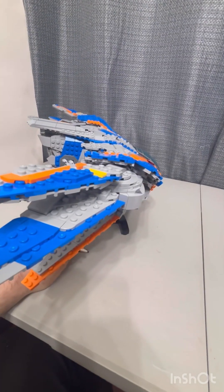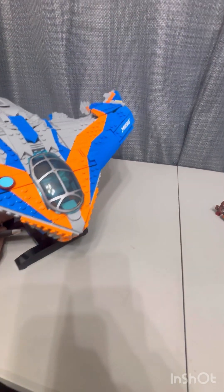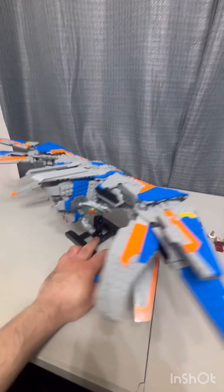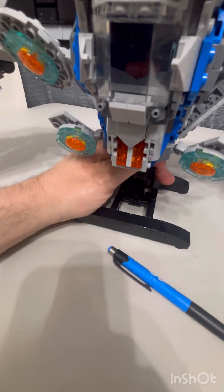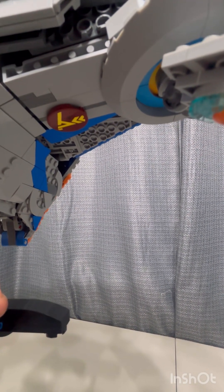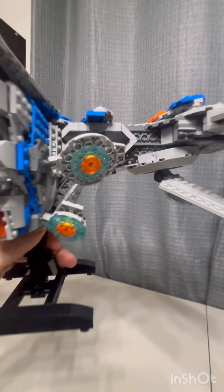That's just because of the way they designed the ship. There are stickers here and there — and right here on the bottom where the dark red is there's one more sticker. So there are only six stickers in the set of 2,090 pieces.